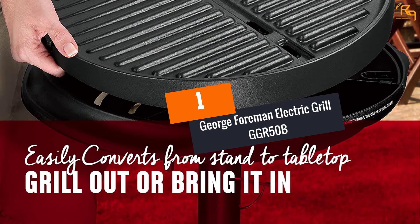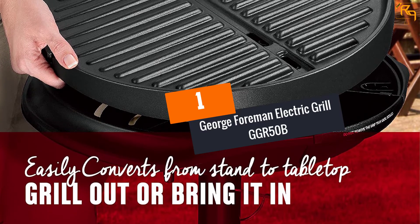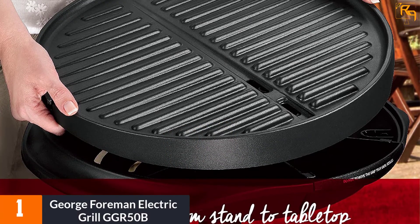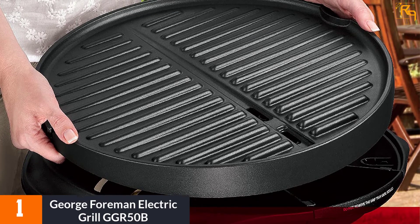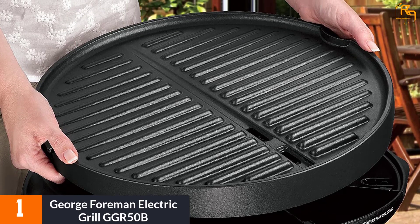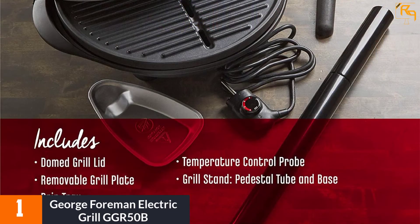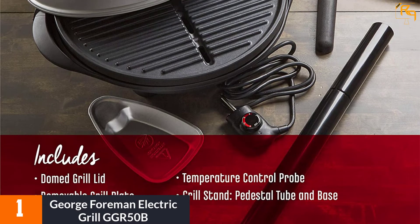At Number 1: George Foreman Electric Grill GGR50B. If you often invite many friends to have dinner at your home, the GGR50B Electric Grill by George Foreman is a perfect option as it provides enough room for more than 15 servings of tasty desserts, kebabs, veggies, and meats.